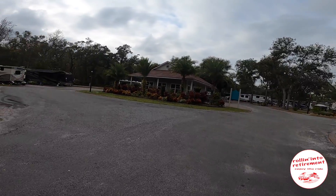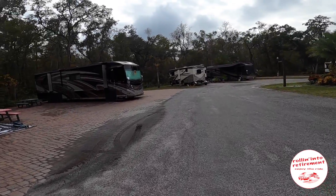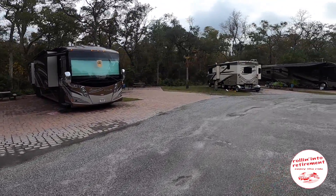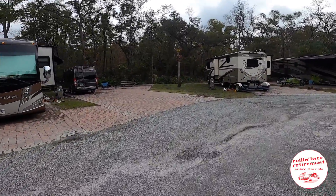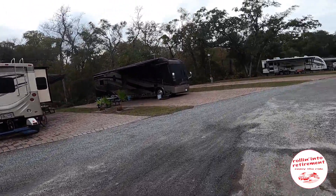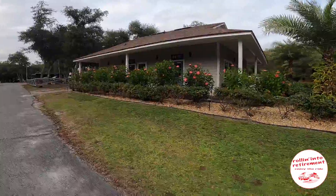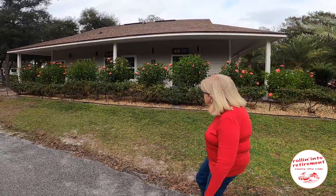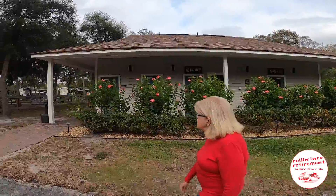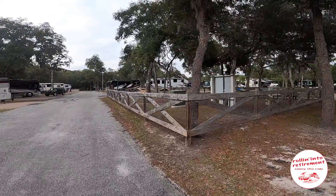Let's go to the left first — we'll go to the far end of the park. If you notice the sites here, all pavers and they are large sites. Here's their fitness center, laundry — and there's a second laundry too. Bathrooms and showers. And here's the smaller dog park — this is probably what they were talking about, a little smaller dog park.